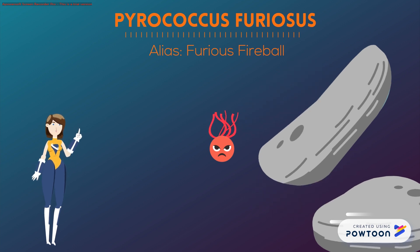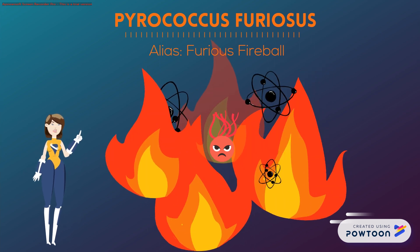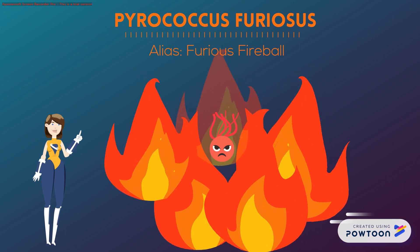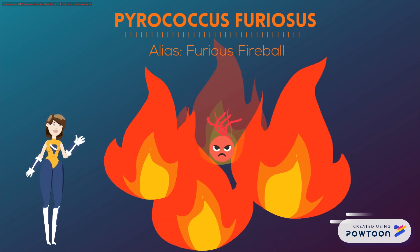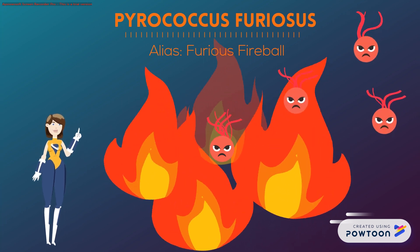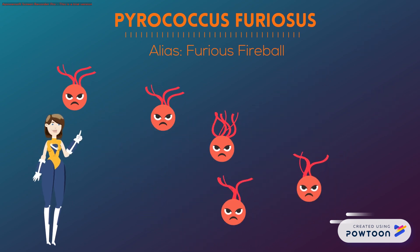Appropriately translated as "rushing fireball," P. furiosus has awed scientists with its unique superpower for thermostability and resistance to heat shock and radiation. The temperatures around seafloor vents can reach from 70 to 103 degrees centigrade. The anaerobic P. furiosus is capable not only of protecting its chromosomal DNA from being incinerated in its high heat, but can rapidly grow and reproduce — breeding faster than any other organism in the domain Archaea at only 37 minutes in optimal conditions.